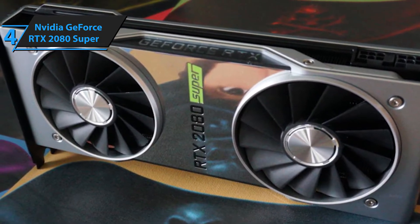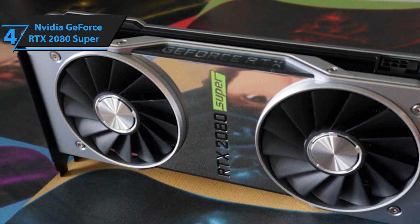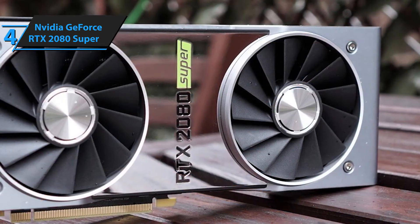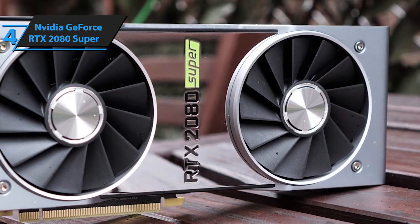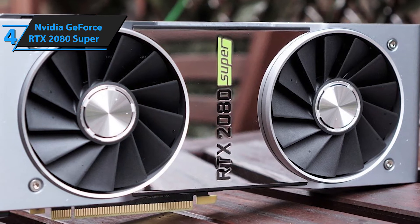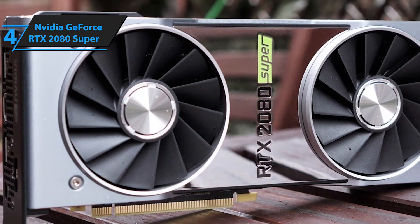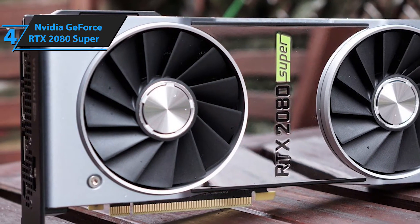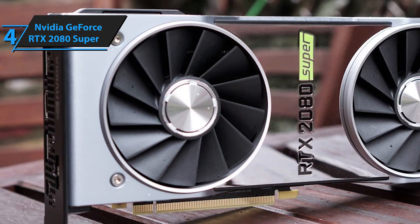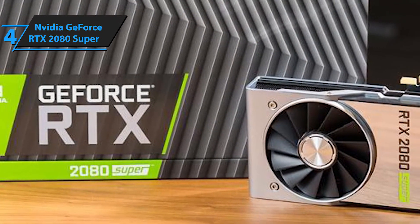The GTX 2080 Super, on the other hand, goes for a slightly higher price of $799. It sounds unbelievable that the RTX 2080 Super is giving more power for less money. To further sweeten the deal, NVIDIA included games such as Call of Duty: Modern Warfare and Wolfenstein: Youngblood with this graphics card purchase. The GeForce RTX 2080 Super is slightly more powerful than its predecessor in terms of cores — it has 3,072 CUDA cores as opposed to the 2,944 CUDA cores in the RTX 2080. The difference is minimal, but it greatly impacts your gaming experience.